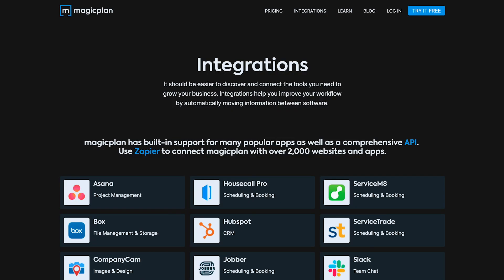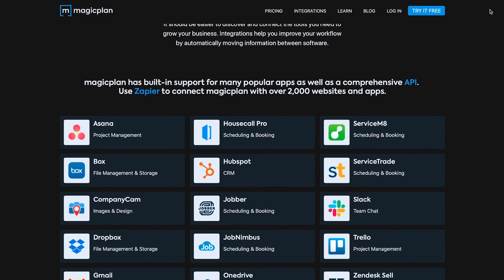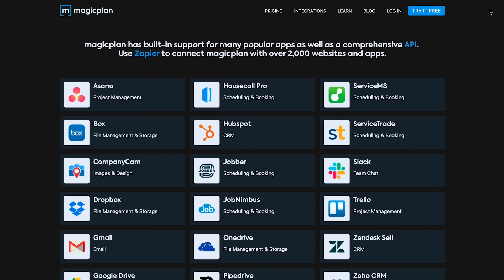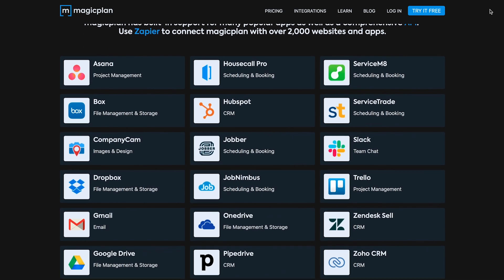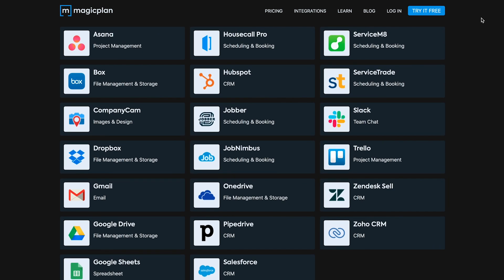For MagicPlan users, you will find a variety of applications that will allow you to improve your operational efficiency. Examples of these applications include file management, scheduling and booking, CRM, and different communication softwares. Zapier offers an expansive array of compatible softwares to meet each and every one of your integration needs.